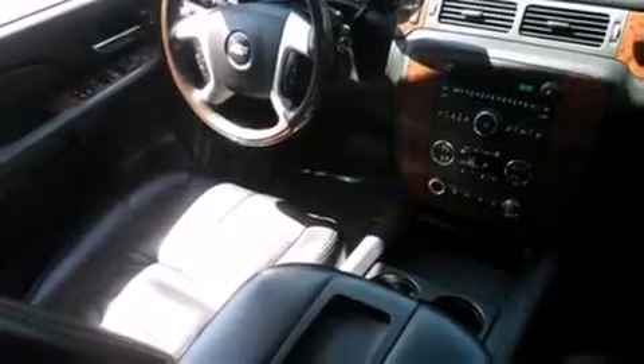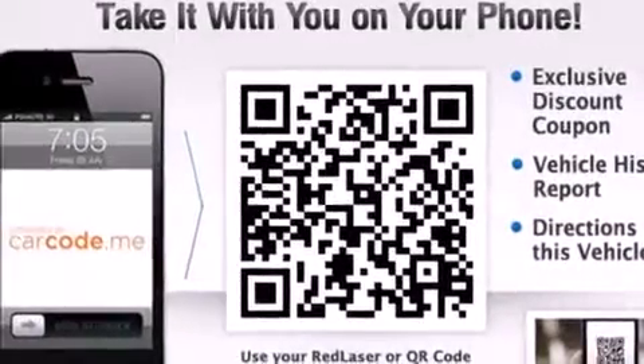A trailer hitch receiver, tinted glass, dusk-sensing headlights, an anti-lock braking system, and a tilt steering wheel.